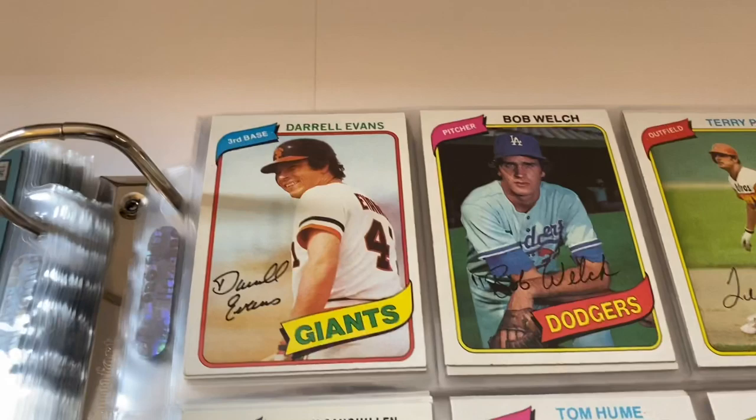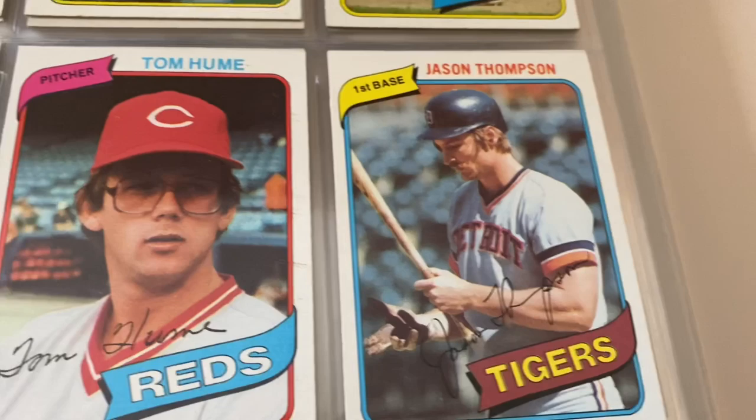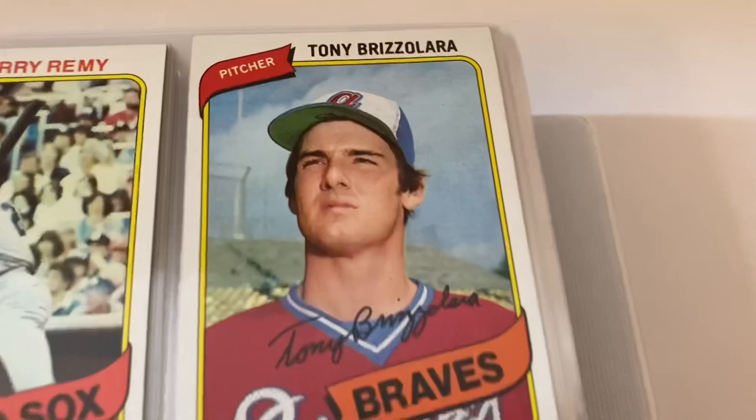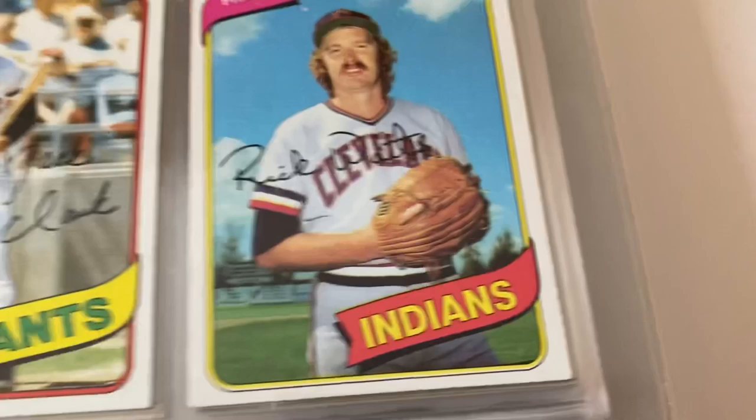Putting this set together wasn't too bad. Like I said, we had them all minus a couple. Jason Thompson, Terry Puhl, Bob Welch, Tom Hume, Jerry Remy, Rob Piccolo, Willie Wilson. Eddie Murray — second or third year card for him. Steve Swisher, Omar Moreno, Rick Waits, Jack Clark, Glenn Abbott, Burt Hooton, John Henry Johnson, Ray Knight.